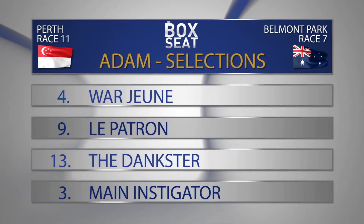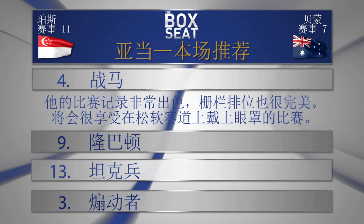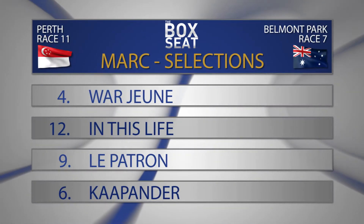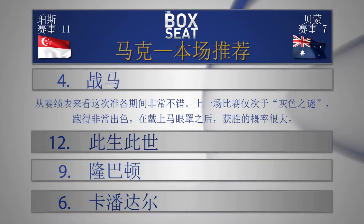But I'm going with our replay horse - blinkers on for mine is a big difference. Number four Warjean from nine, Lepretron, thirteen Le Dankster, and three Main Instigator. I've got the four on top as well here - Warjean from number twelve in this field, nine Lepretron, and number six Carpander.